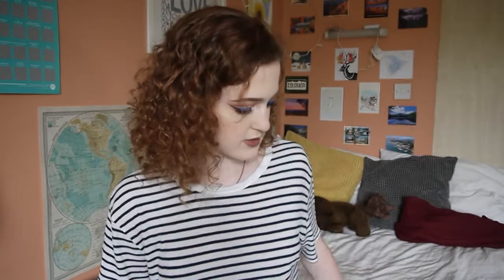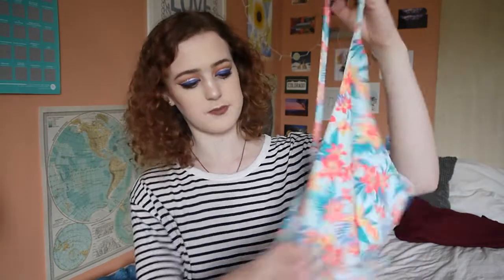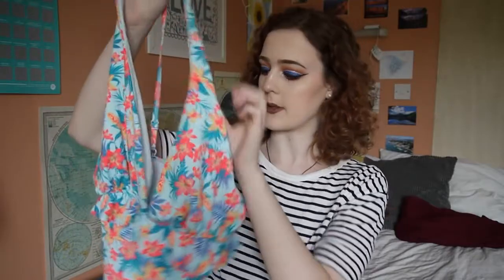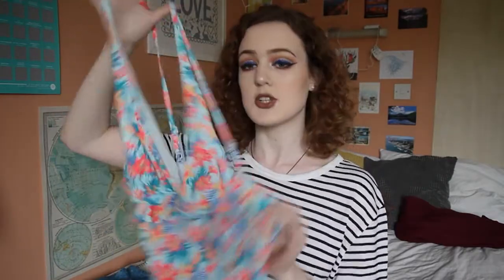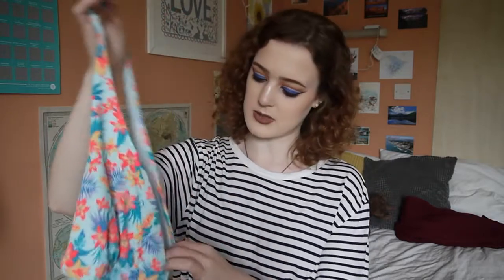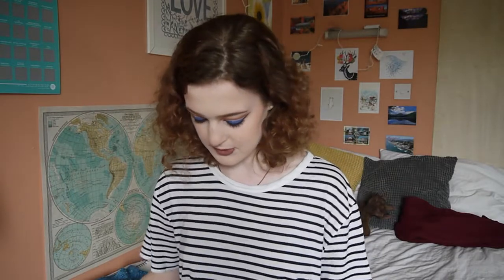Moving on to clothing now. The first item, which is actually the first thing I picked up when we walked in, is a bathing suit from their summer collection. It's just like a normal swimming costume with two bits to cover the boobies, straps at the back to make it backless, and a little ruffle across the front. I do really love this and I think it looks really cool and flattering. However, it doesn't really cover much and it's a little bit out of my comfort zone, which is why there's no try-on clip.